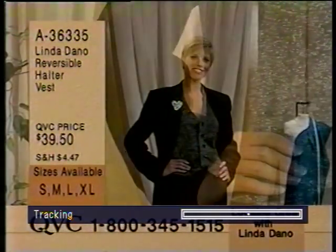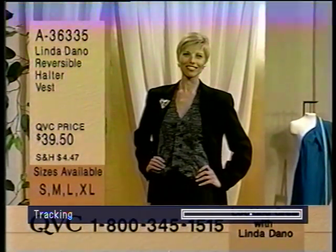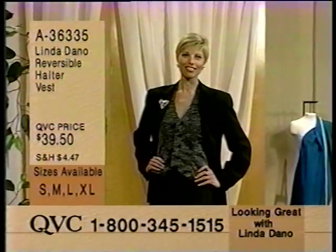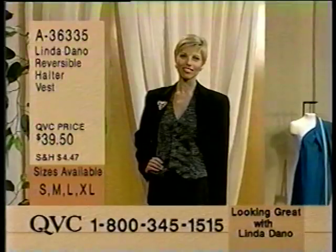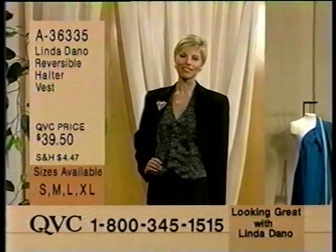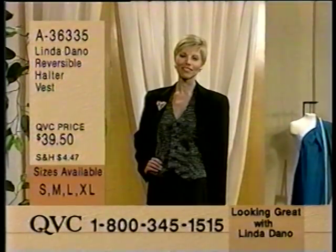The reversible halter vest - this is the other thing you have to have. Extra large is the only size left? All sizes - small, medium, large, and extra large - but we are getting limited. Extra large did just sell out. It's the reversible halter vest. A36335. And the tortoise shell bangles coming up next. But look at the bracelet showcase coming up tomorrow morning with Dan at 7.